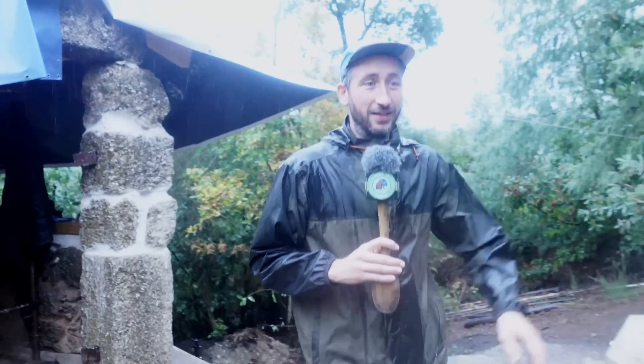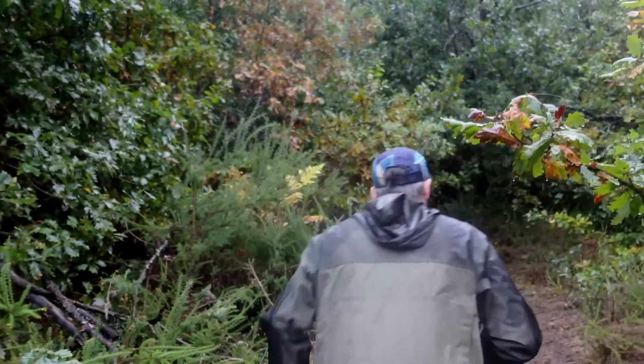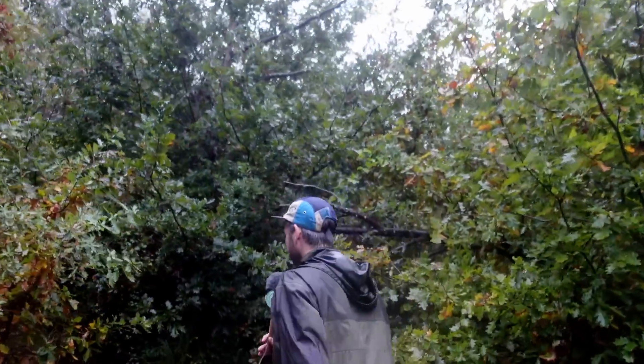Next we're going in that direction — this is quite a nice area of the land because you have a lot more native trees compared to the other areas where it's more mimosa. We're going to go up here where we have another bunch of cool ruins. Watch out, it's a bit slippery — it's a very temporary pathway we made.